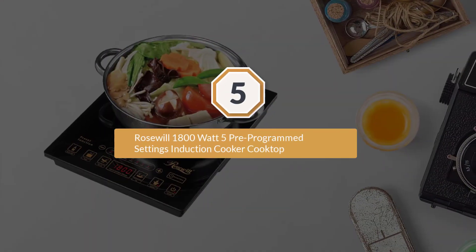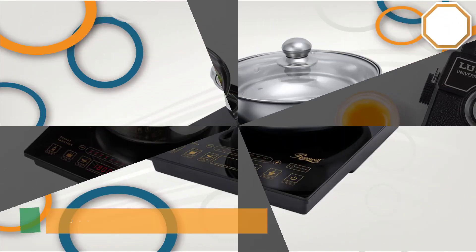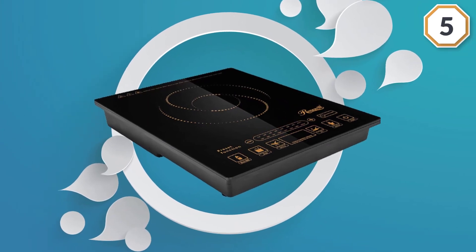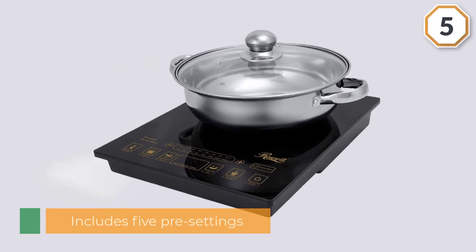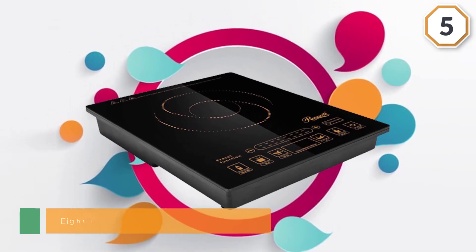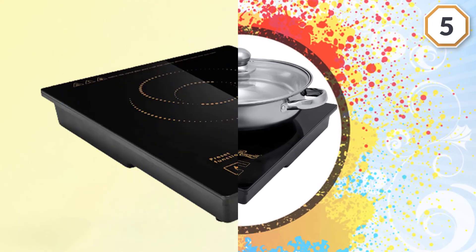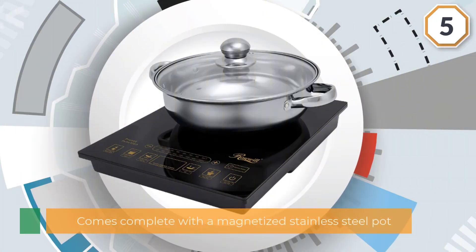Number five: the Rosewill 1800-watt five pre-programmed settings induction cooker cooktop. The Rosewill 1800-watt induction cooker cooktop is a great option for increasing efficiency on a small budget. At just five pounds and 15 by 13 inches, it includes five pre-settings: hot pot, stir fry, warm, milk, and soup. For more personalization, the eight power levels from 300 to 1800 watts and eight temperature settings from 150 to 450°F help narrow down heat windows.